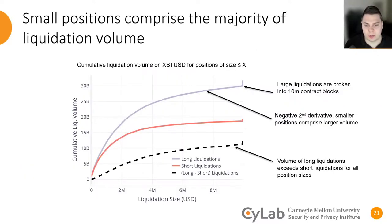Taking a closer look at the liquidations on BitMEX, we can see from this cumulative distribution that small position sizes contribute a large factor of the total liquidation volume. In fact, liquidations of $1.5 million and less contribute over half of all the liquidation volume on the platform. Now $1.5 million sounds like a lot, but recall that this is the total position size after up to 100 times leverage has been applied to it. Additionally, if we look at the difference between long and short liquidations, we can see that at all liquidation sizes, there are more longs being liquidated than short liquidations.